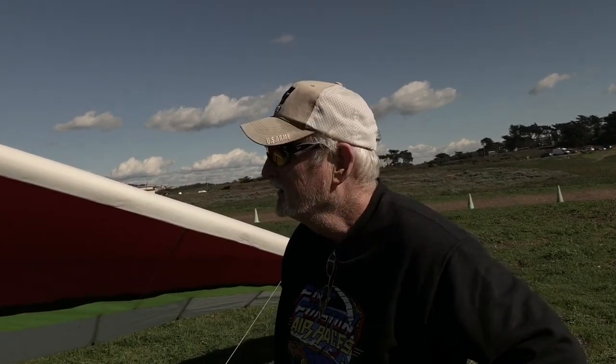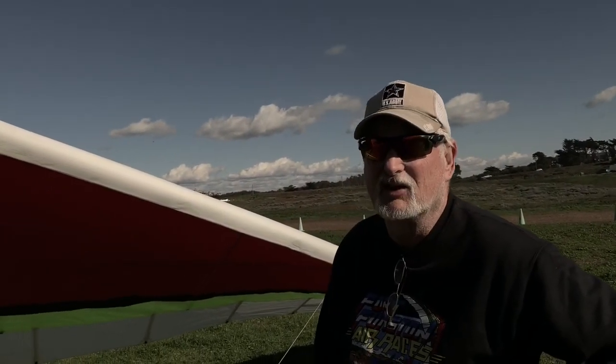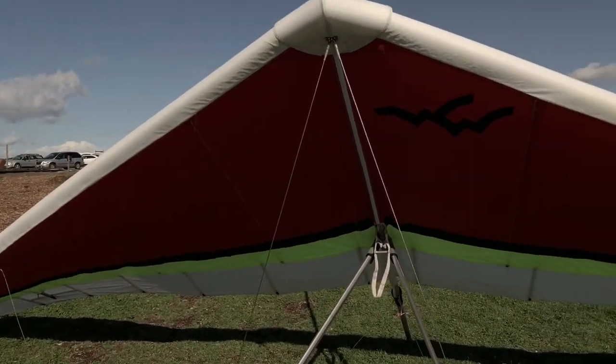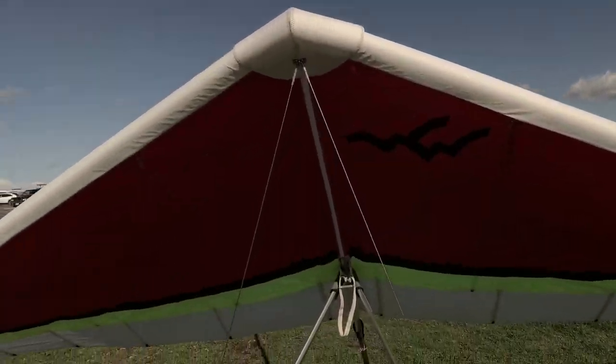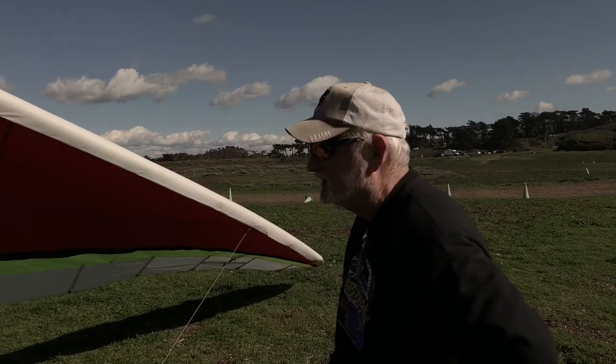You buy a glider like every year or two, don't you? About every other year. This is probably the best Sport 2 you're going to find. How old is this one? It's got two seasons on it. So about two years — and about 70 hours, I'm guessing. I can get an exact number if you want because I do log my hours.